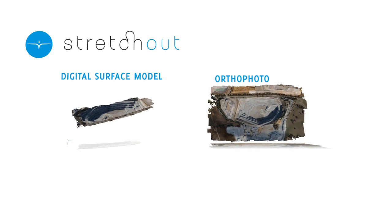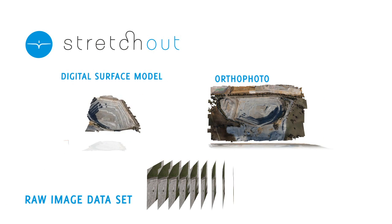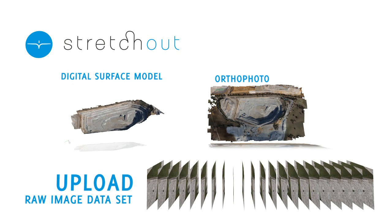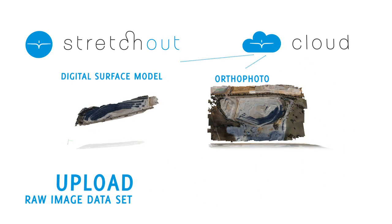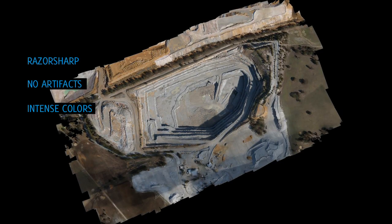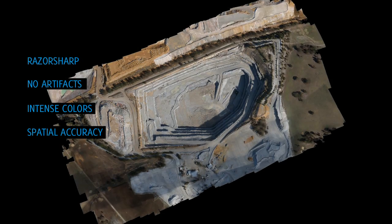Gatewing Office is a highly automated software package that converts your raw X100 image data set in no time with just a couple of clicks. If you do not wish to invest in standalone software, you can simply upload your images to the Gatewing Cloud, and just a few hours later you'll receive your orthophoto or DSM. With both software solutions, the quality of the results is outstanding — razor sharp, no artifacts, intense colors, and above all, the spatial accuracy which makes it a true surveying tool.